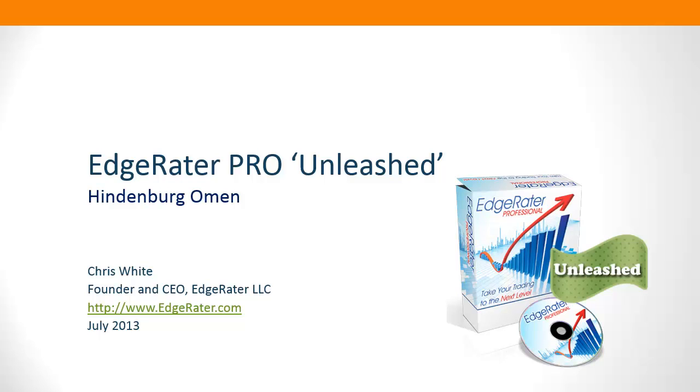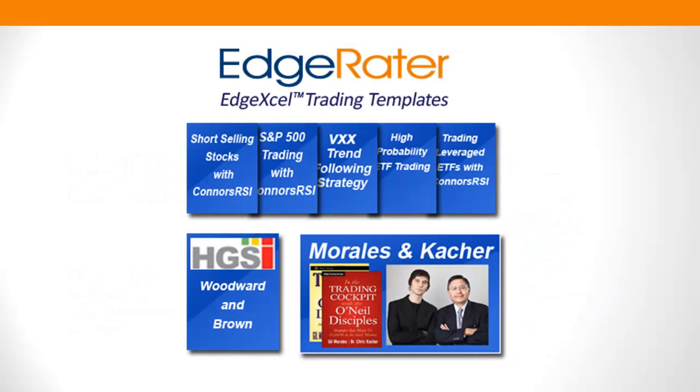Hello and welcome to another video in the launch series for EdgeRator Pro Unleashed. In previous videos we've seen some of the strategies implemented in the program — full trading strategies published in strategy guides from tradingmarkets.com. If you own those strategy guides, for instance the short selling stocks or the S&P 500 trading, those strategies are fully implemented within the program. You can see daily trading signals and backtest those strategies with the click of a button. Once you own the program, the data comes from Yahoo for free, so you essentially get a lifetime's worth of these signals.